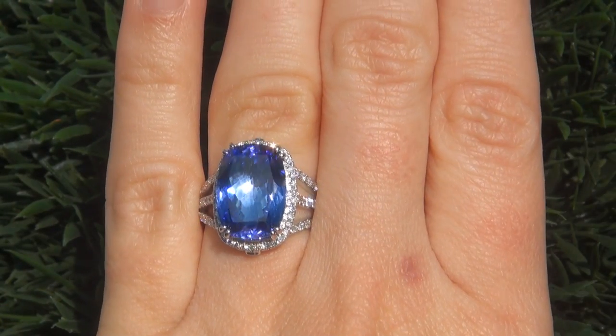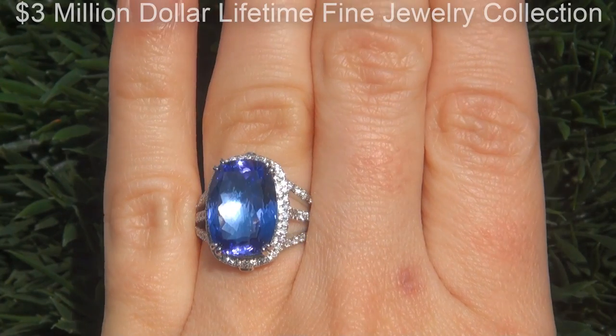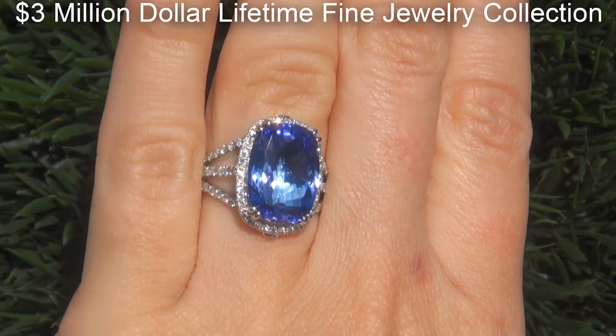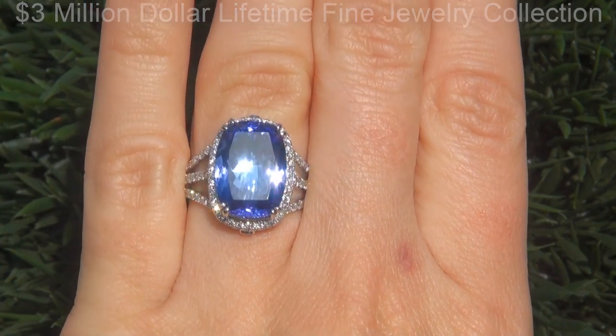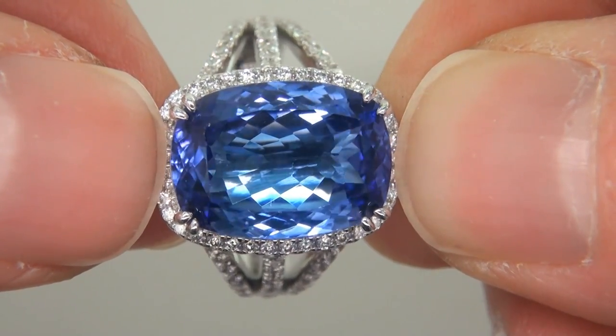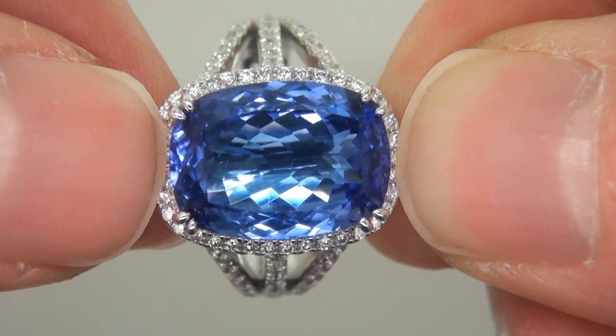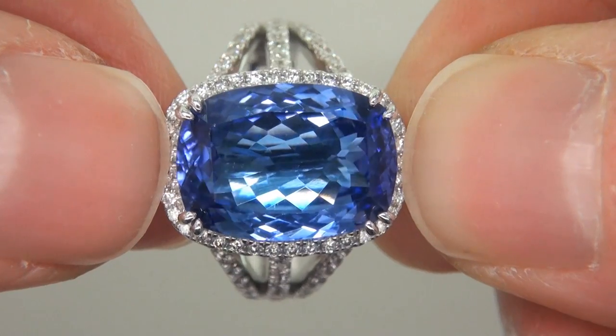This highly collectible, one-of-a-kind ring comes to us from a Beverly Hills movie mogul who must sell a top-rated $3 million jewelry collection to help fund their son's Silicon Valley dream. The ring was recently evaluated by GIA, which is the world's foremost authority in gemology, and the report will be included with your purchase.